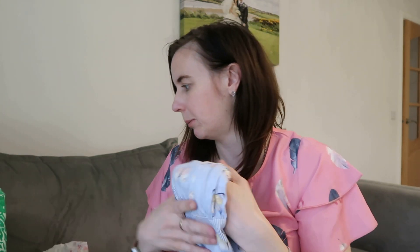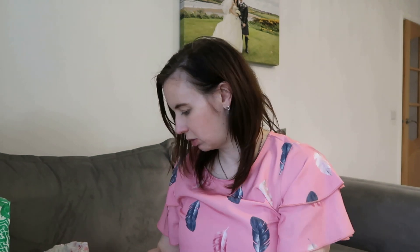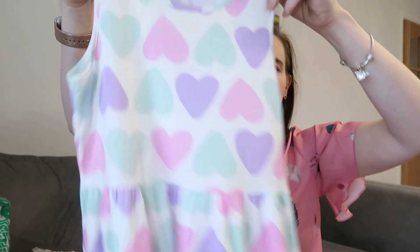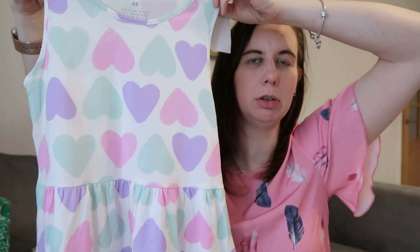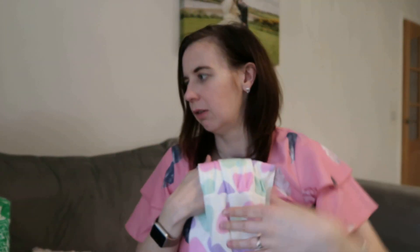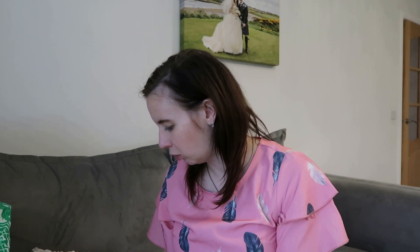There's another H&M dress which I thought was really cute — Olivia really liked this one too. Same idea — a vest top dress, but with purple, blue and pink hearts. Again eight to ten years old, and again £3.99. Just ideal for the summer to shove on, because she still really does like her dresses. She likes shorts and t-shirts too but she still really likes dresses, so I had to get some.